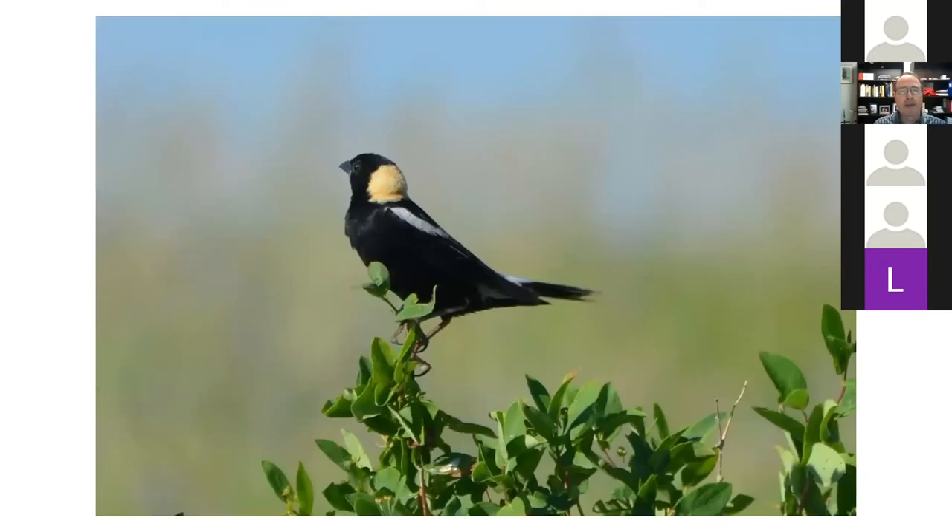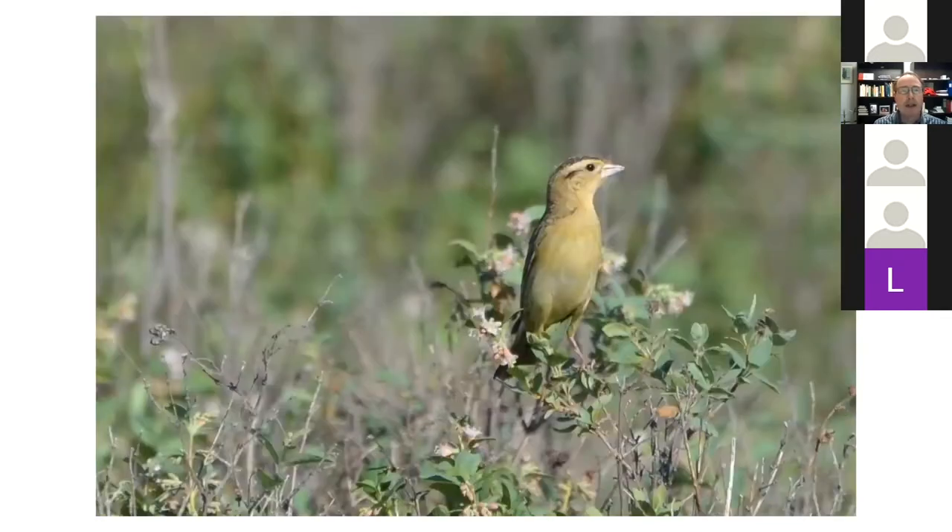Here's another picture of a male bobolink. And that's the female. As a photographer I'm always looking for something bright and exciting and tend to ignore the females quite often, but in this case I really like the warm yellows and browns of the female.